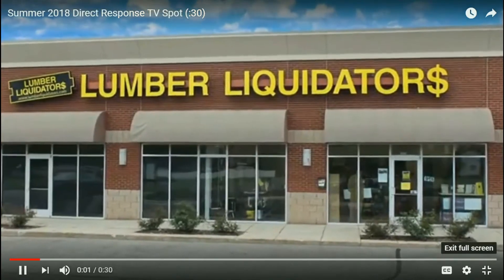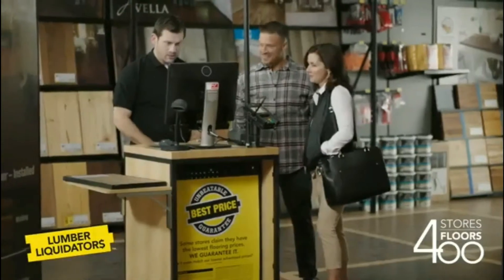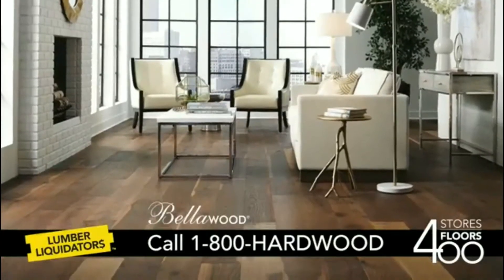Now with 400 stores nationwide, you're never far from Lumber Liquidators' expert service and value. You'll find an exclusive selection of today's leading flooring brands.